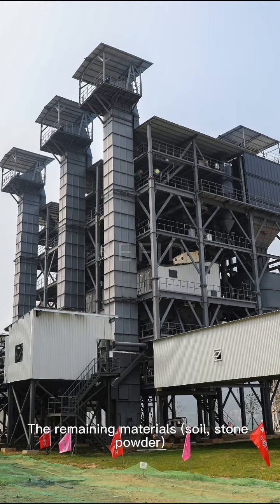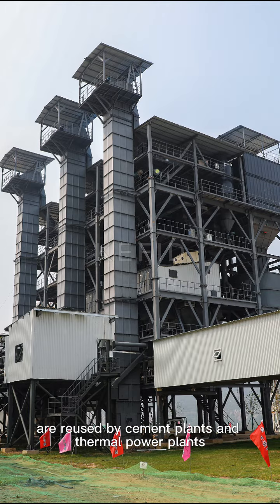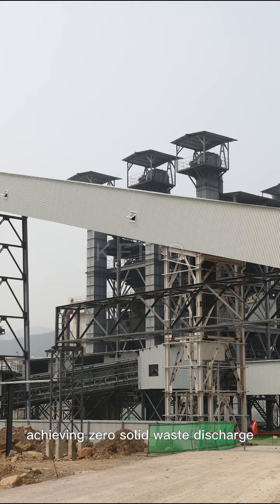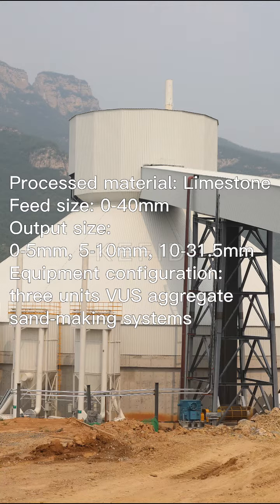The remaining materials — soil and stone powder — are used by cement plants and thermal power plants, achieving zero solid waste discharge.